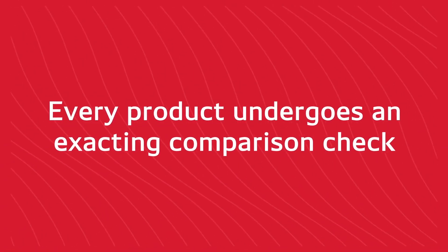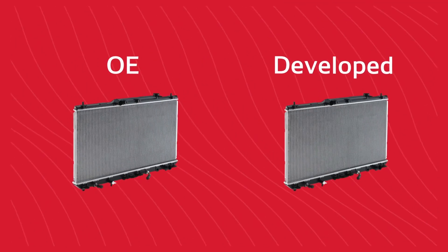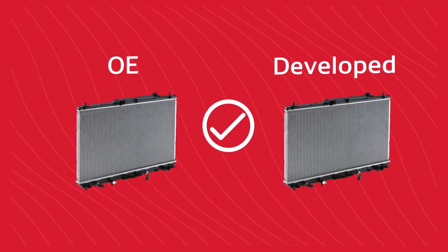Finally, every product undergoes an exact comparison check between the OE product and the developed product so that easy installation is ensured.